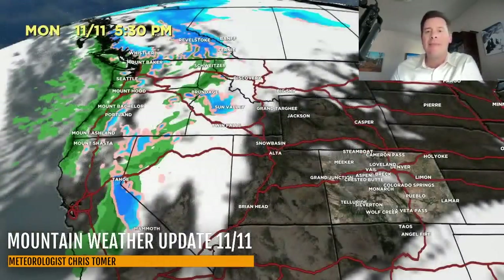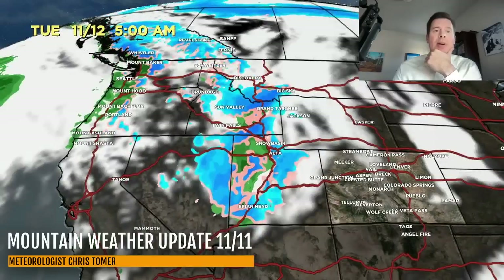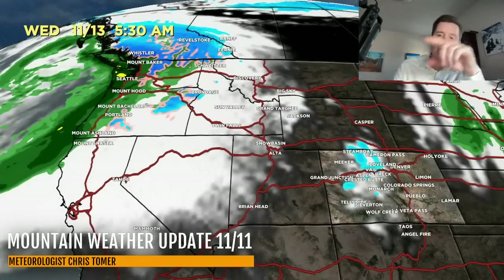Looking at the latest forecast radar and satellite: by 5:30 that's basically the current state of affairs. By tomorrow morning all of that is headed towards the Wasatch, the Uintas, the Tetons, the rest of Idaho, Big Sky, and eventually Colorado, with snow up into BC as well. By tomorrow afternoon it's snowing in western Colorado and continuing to build with leftover snow on the backside through the Tetons and the Wasatch.